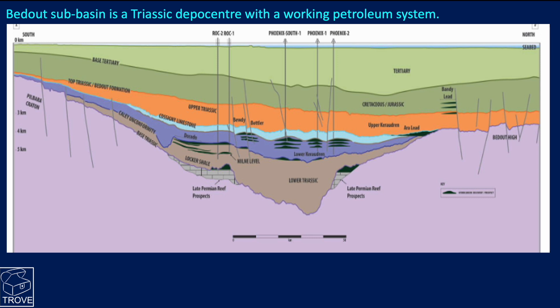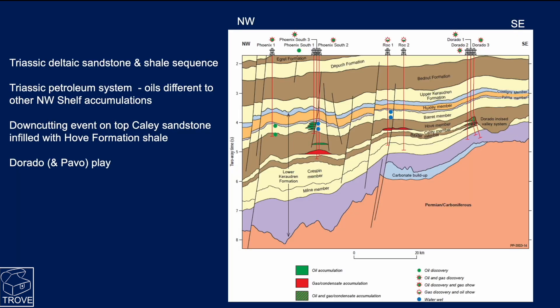Here's a cross-section of the Badoo Subbasin. It's basically a very thick Triassic sequence - in the centre it measures up to five to six kilometres - underneath the Tertiary, Cretaceous, and Jurassic section. The Triassic is a deltaic mega-sequence of interbedded sandstones and shales. It's really its own petroleum system: it's got source, reservoir, seal, and traps within it, and when the oils are tested they're found to be very different to all the other oils found up and down the northwest shelf.